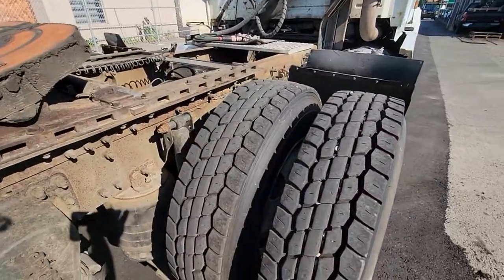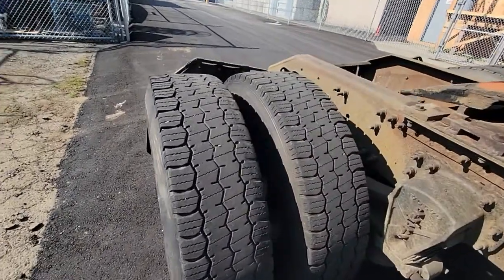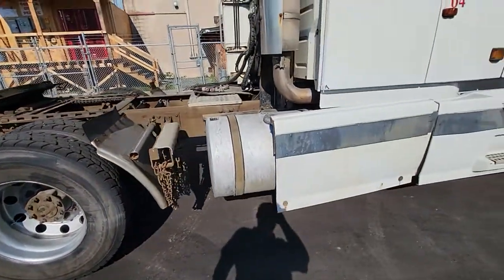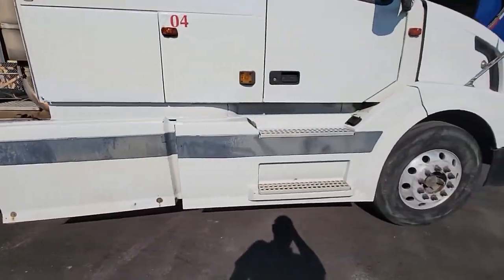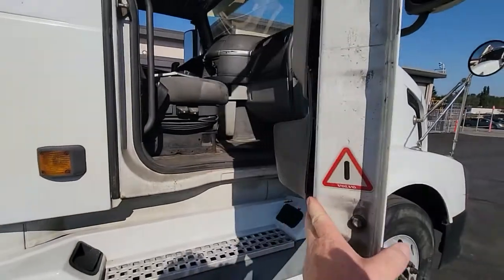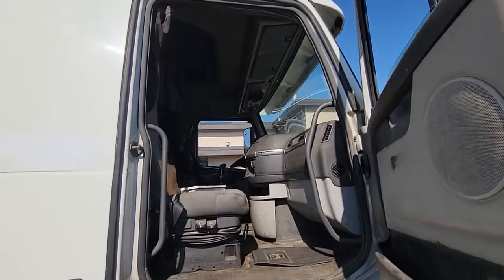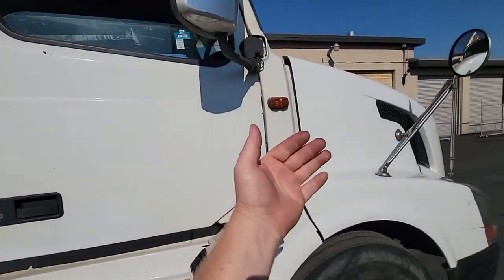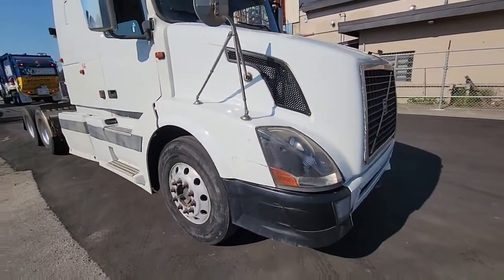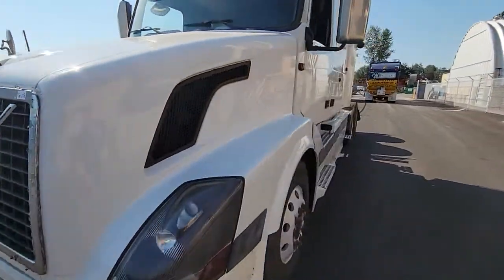Seems to be some more recent tires here and some older ones there. This is a sleeper cab. Can't get the hood open — the passenger side latch doesn't release and I can't get the hood to pop open. Looks like it's a Volvo D12 engine, but that's not confirmed.